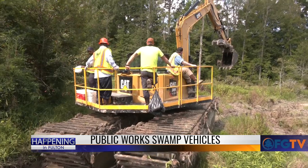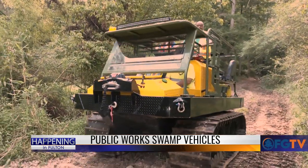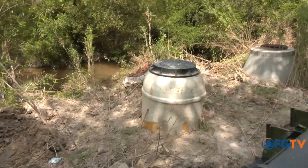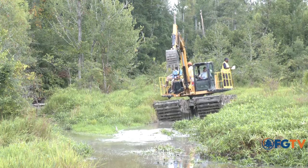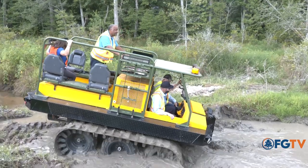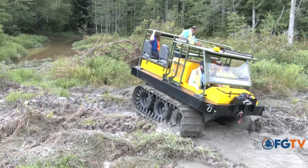Fulton County Public Works Department has two unique vehicles that help access and repair manholes in flood zone areas. Over 40 percent of our collection system is in low-lying areas, swamps, and rivers. By utilizing this type of equipment, it allows us to access those areas. We are currently rehabbing our manholes to prevent excess water from getting into our system, which causes sanitary sewer overflows.